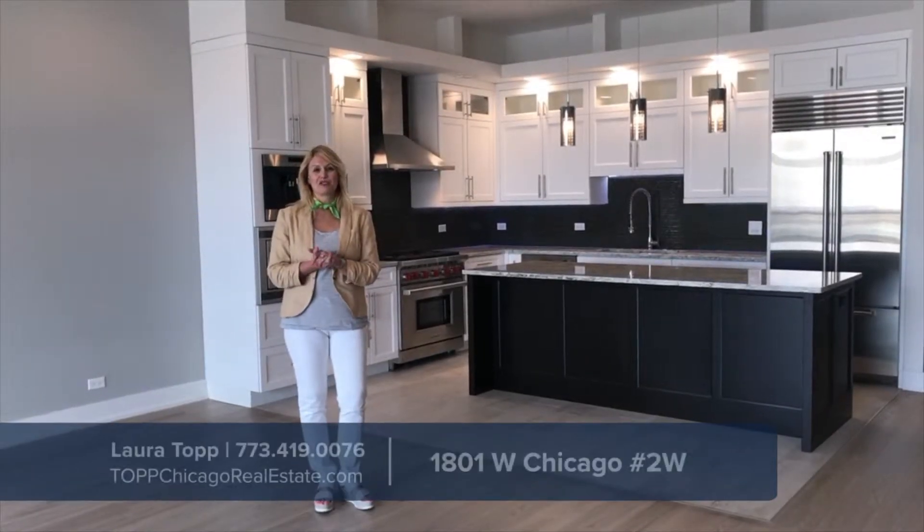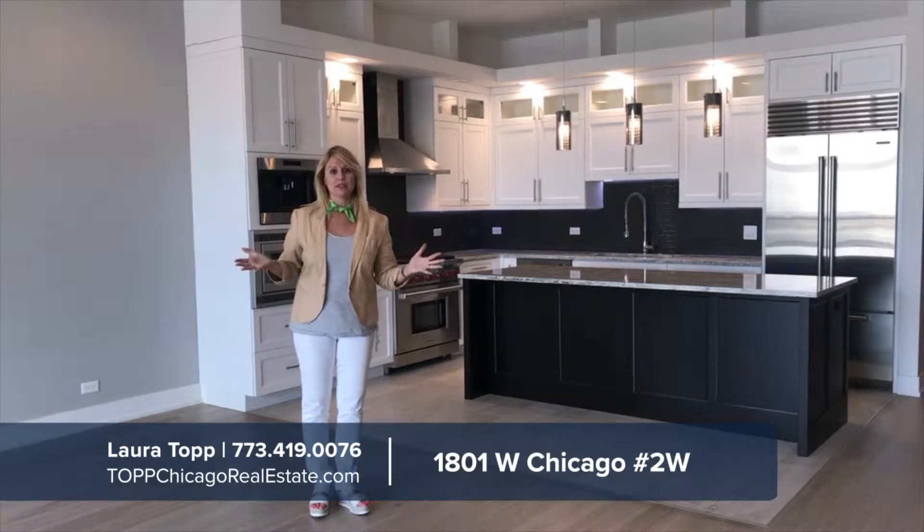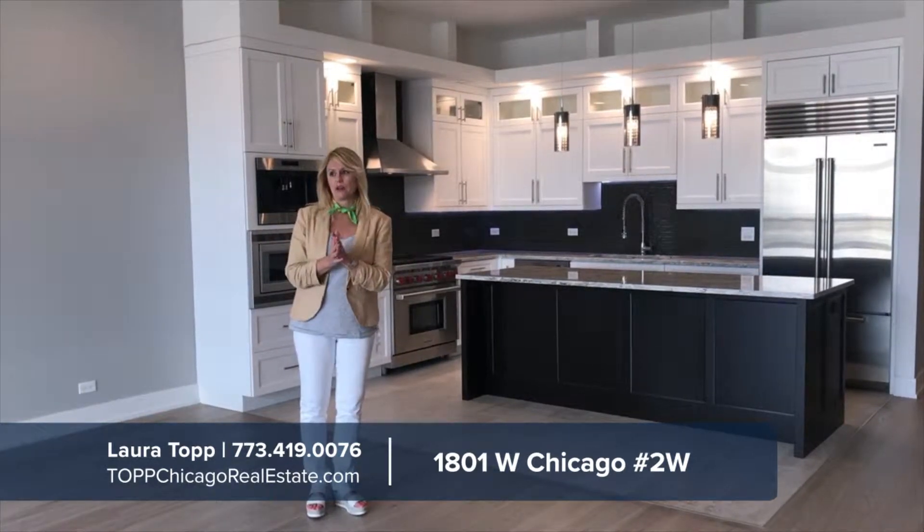Hi, I'm Laura Topler for Cheathleth, the top Chicago real estate team. My new listing: 1801 West Chicago. We're in Westtown.